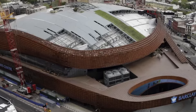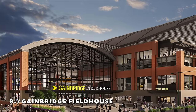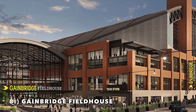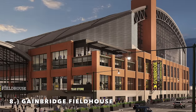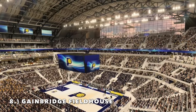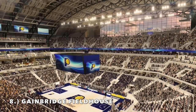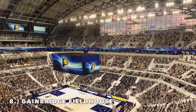Moving on to number 8, it is the Gainbridge Fieldhouse — believe it or not, home of the Indiana Pacers. This is the arena hosting the All-Star Game in 2024, and they just recently got a renovation. It looks beautiful. I love the aspect of it being a fieldhouse with natural light — it looks completely different from every other NBA arena.